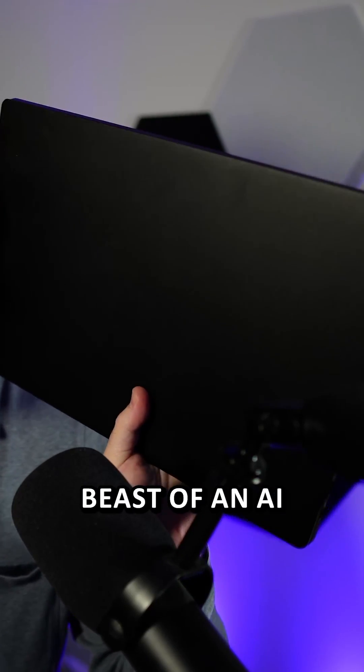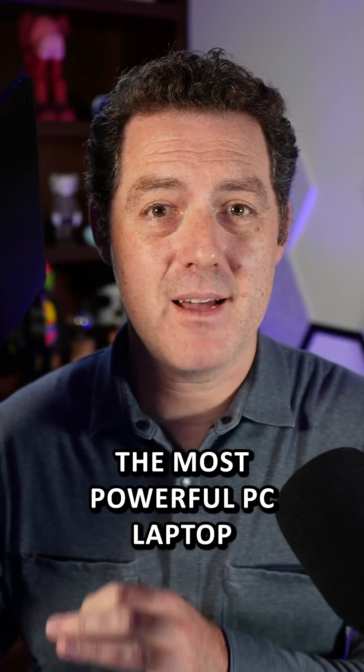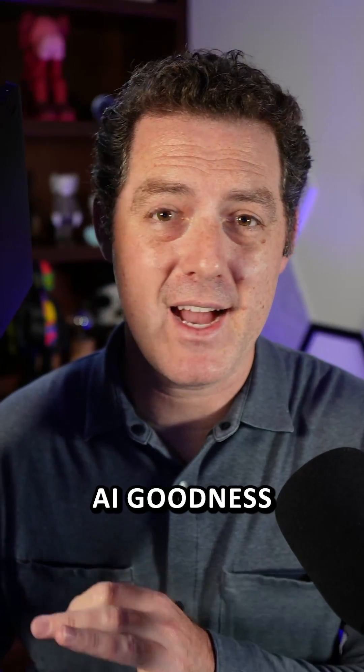Nvidia sent me this beast of an AI PC laptop. This is by far the most powerful PC laptop that I've ever used, and it comes with a bunch of great AI goodness.